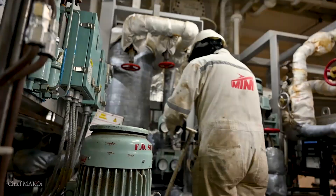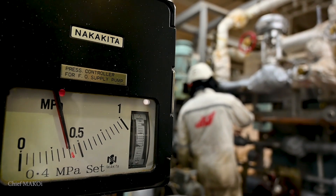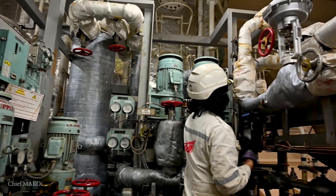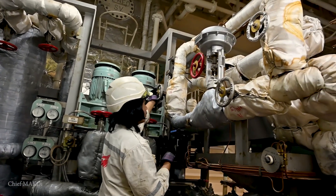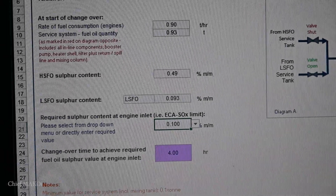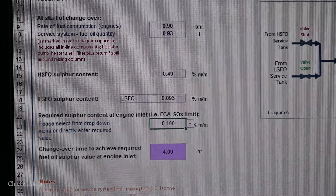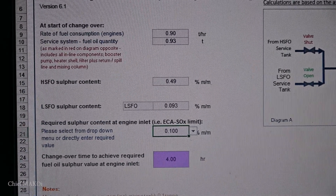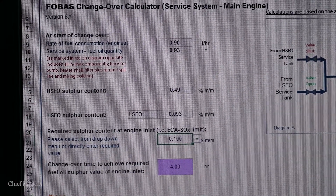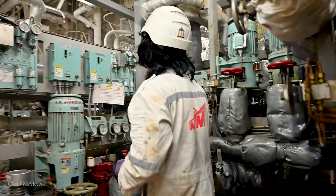It would take a few hours for the fuel to thin out, and eventually only LSMGO will remain in the system. That depends on the engine's rate of consumption and the total fuel content within the pipes. To determine the changeover duration, we use a simple calculator made by Lloyds. We input the values and it shows us how much time it will take to complete the changeover. In our case, it was around 4 hours, meaning we had to start the changeover process at least 4 hours before our ship crosses the line.